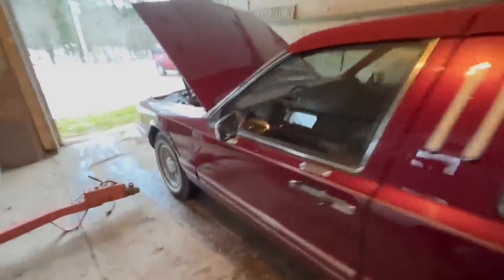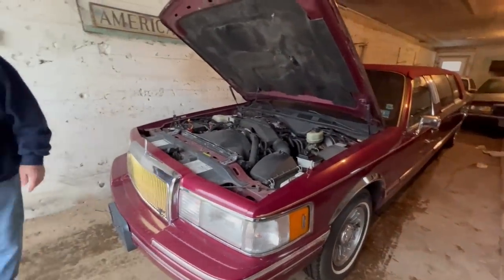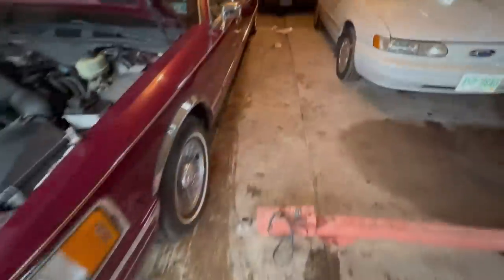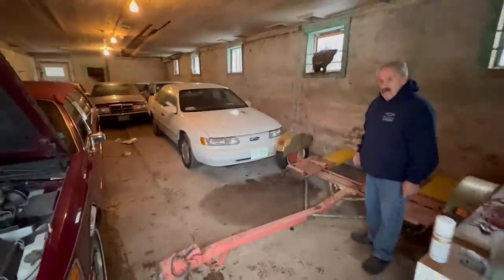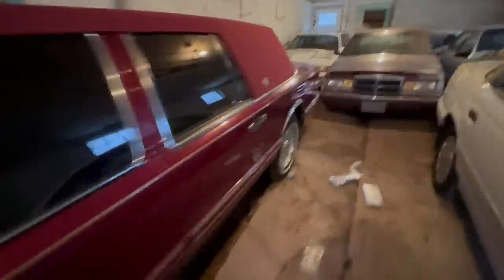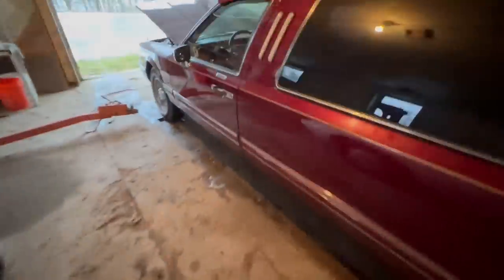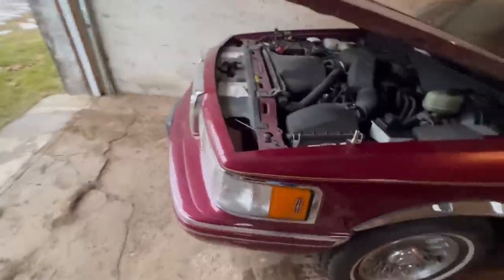I'm going to disconnect the battery. I got some mice deterrent — that's reminding me to pop the hood. We got my plate off it. We got some mouse traps by the wheels, some sticky traps on the inside of the wheels, and then these little stink bags here, hopefully to deter the mice.